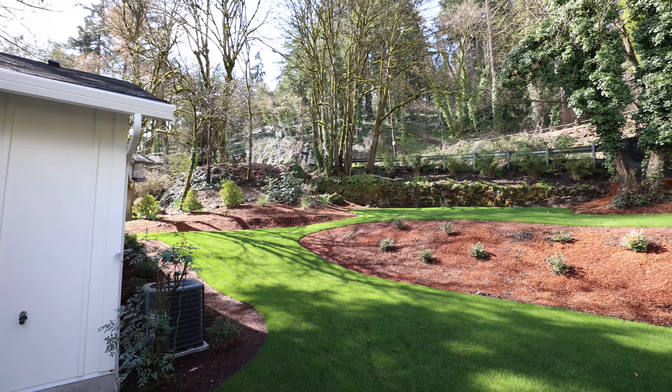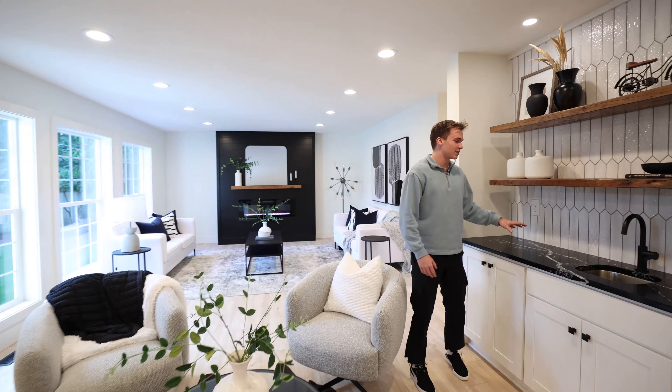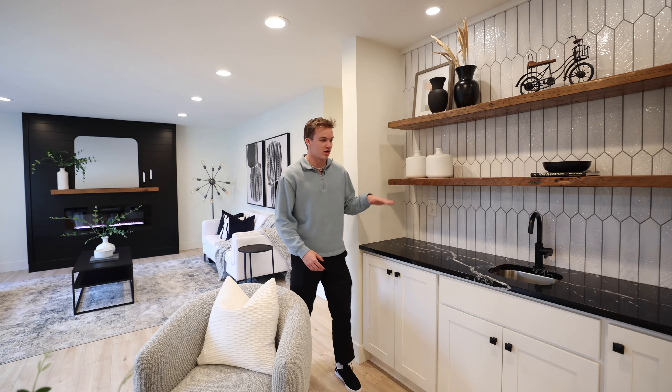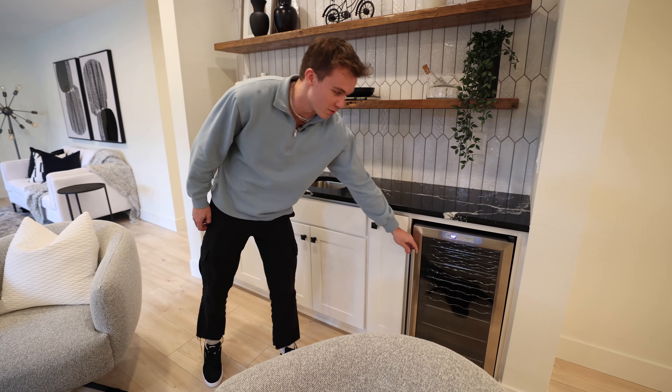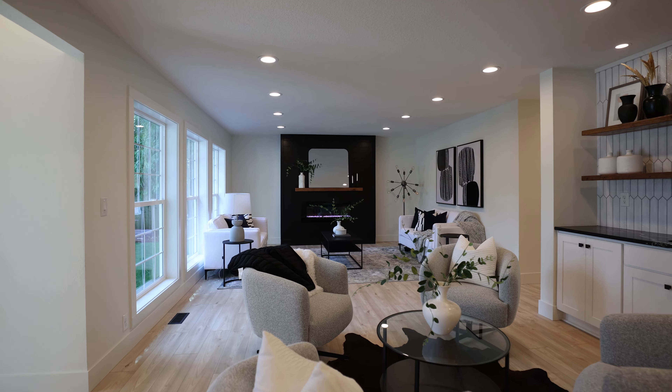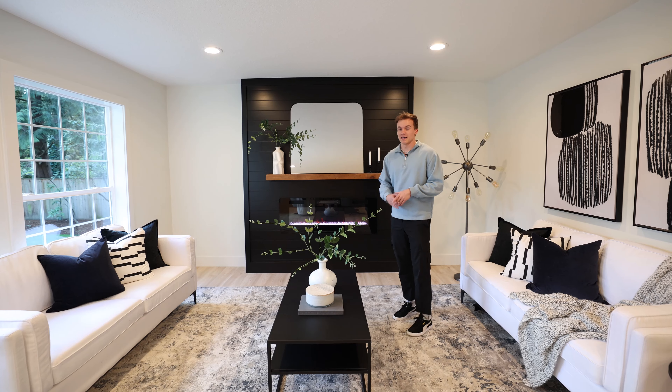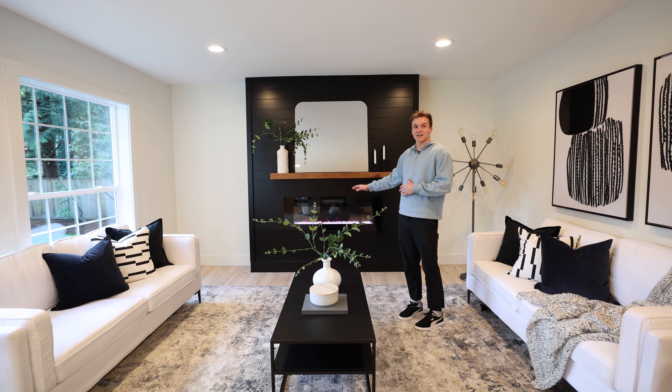Coming this way, this is set up as a little bar area with this lovely bar top — same countertop as in the kitchen — nice backsplash, good shelving area. You've got a nice wine refrigerator right here. And then coming here to the formal living room, amazing natural light from the driveway, a lot of great space, and nice vibes from the electric fireplace.